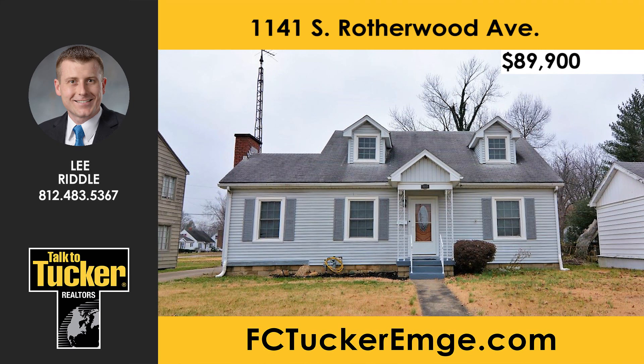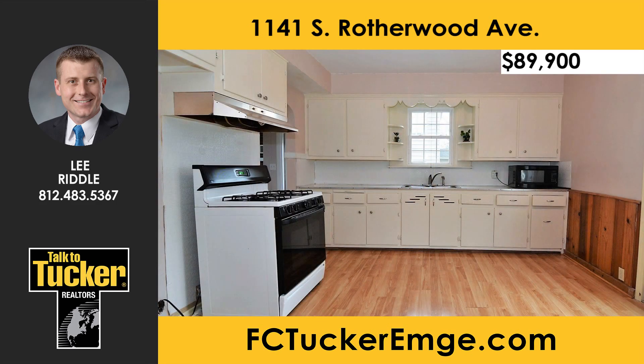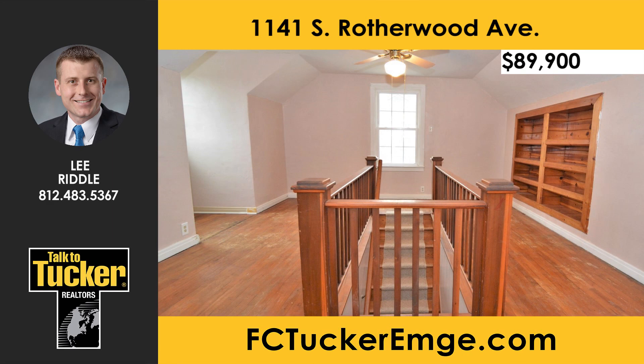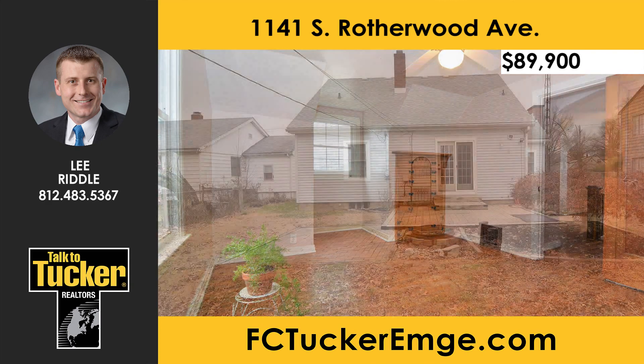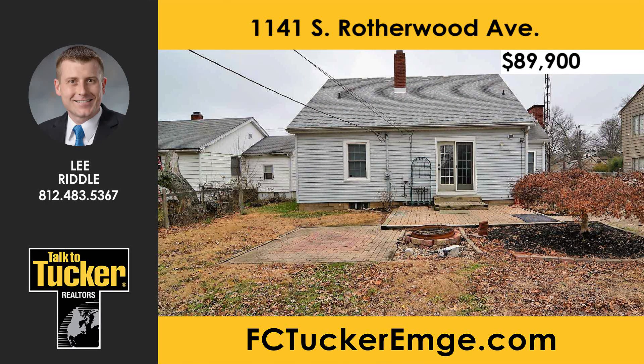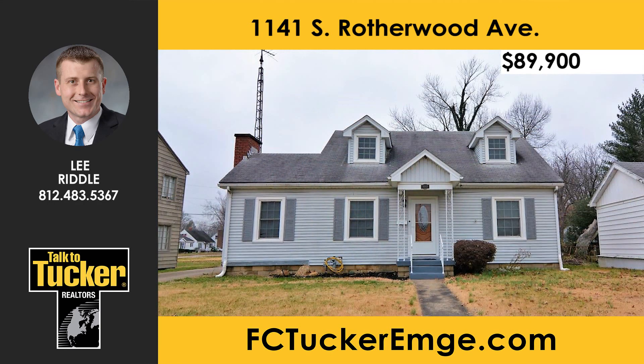This three-bedroom, one-bath home has just been freshly painted throughout. The original hardwood floors have been exposed and the kitchen cabinets have been repainted with new hardware. The upstairs features a hardwood built-in bookshelf and the upstairs bedroom includes a hardwood built-in dresser. In the back, enjoy beautiful evenings on a spacious patio with a fire pit. The basement provides finished recreational space. This home gives you a lot of old-style charm. For more details, talk to Lee Riddle at 812-483-5367.